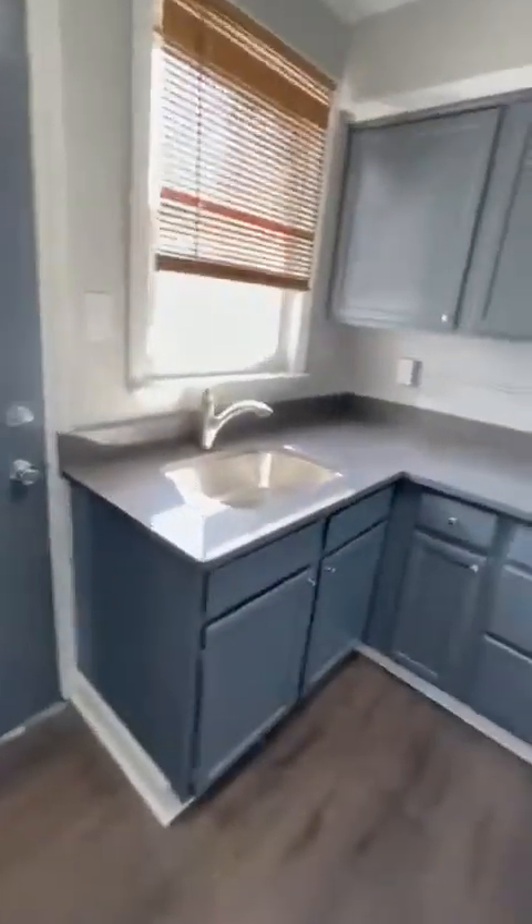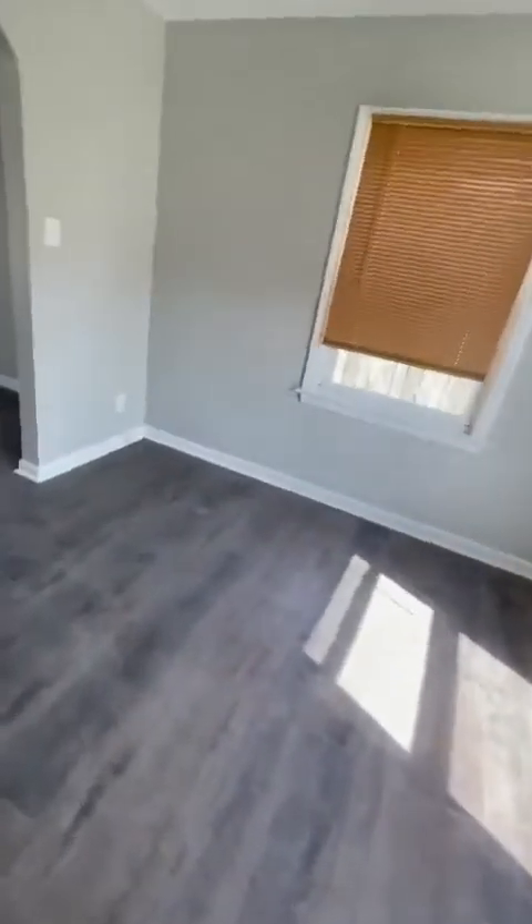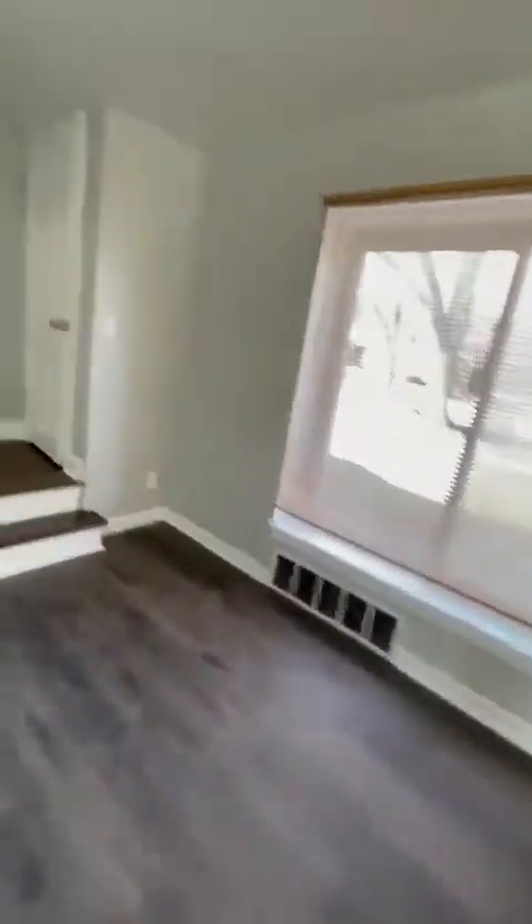Everybody wants to know about the basement. The basement's not a bedroom — you can't have anyone down there. There is a basement with laundry hookups. You're welcome to use it for storage, but it's not a bedroom. It's not safe — the windows aren't egress windows if there's a fire.